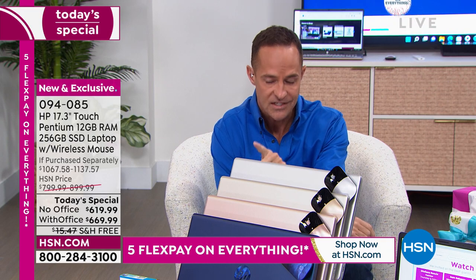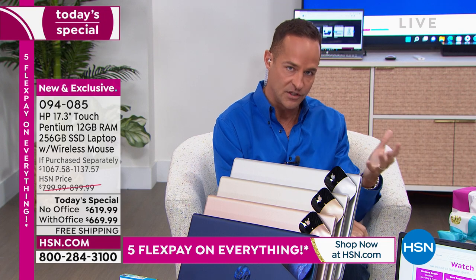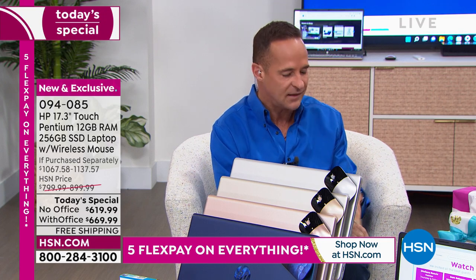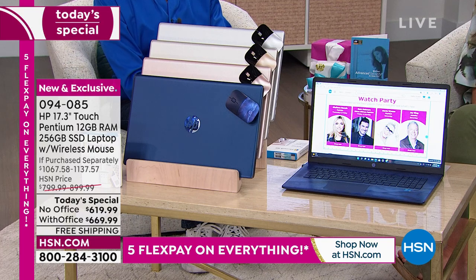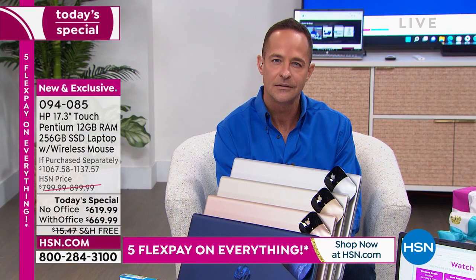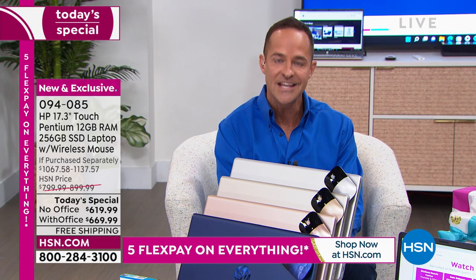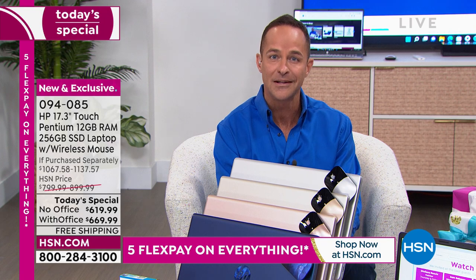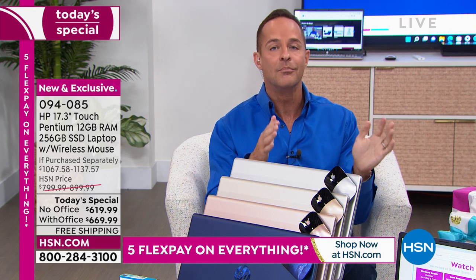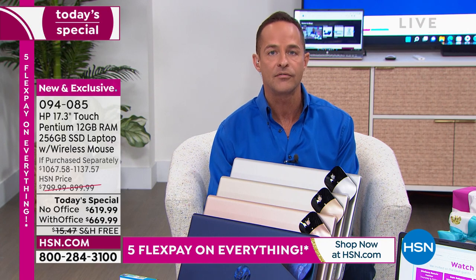Computer experts shop for RAM first. Storage memory can be expanded later. Lots of things can be added later. Your RAM is your RAM. RAM is so important — are you ever at your computer and you think, oh, the internet is really slow today? The internet is not slow. If you have high-speed internet in your house, your computer might be slow. And one of the reasons your computer is slow is because it doesn't have enough RAM.